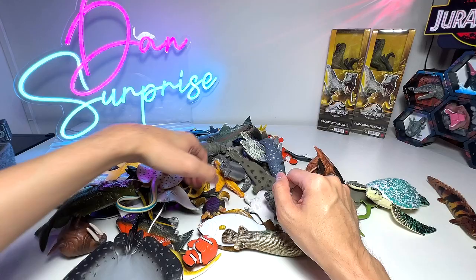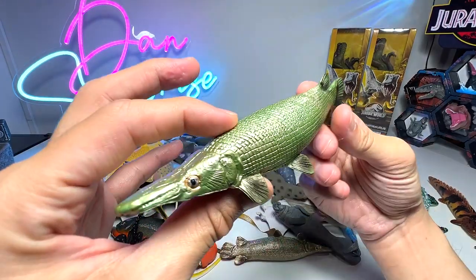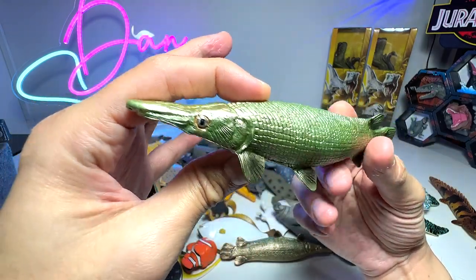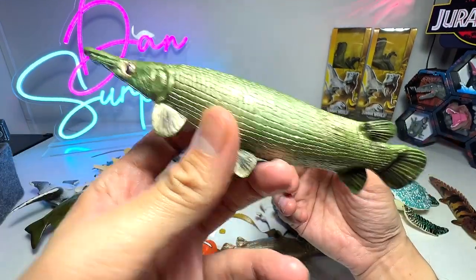Let's see what other new figures we are able to find. This one, if I'm not wrong, is known as the alligator gar — beautiful figure. You can see their surface and the texture is really shiny.